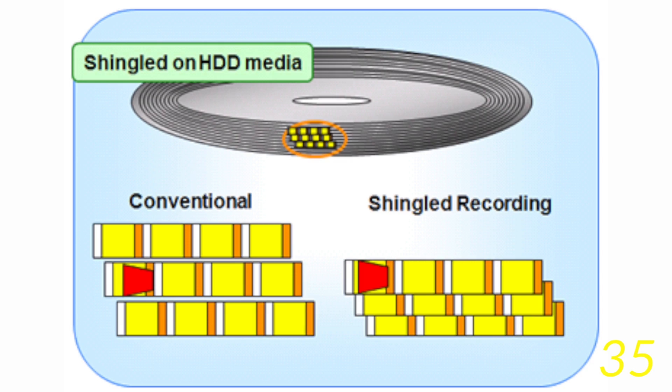Another big improvement over normal drives is the new shingled magnetic recording technology. Old hard drives wrote a single track on the hard disk with space in between each track. This new technology allows the tracks to be stacked similar to shingles on a roof of a house, using up all of the space on a hard disk.